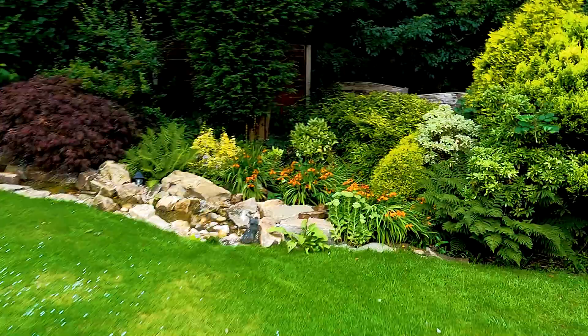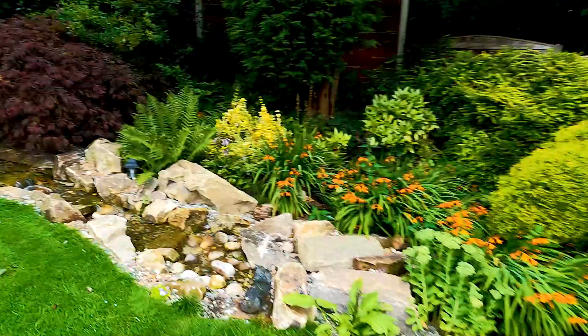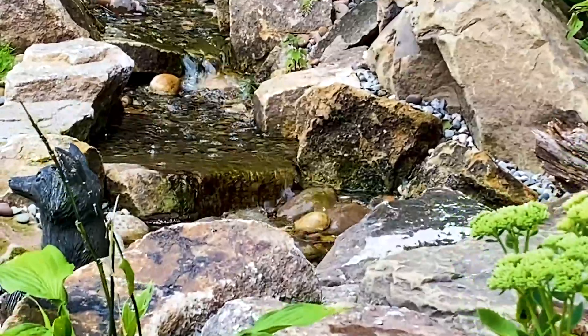Here we are, we're going to have a look at a lovely pondless waterfall. Look at this — this is fantastic.